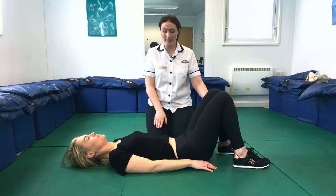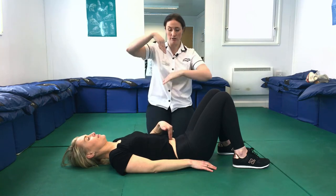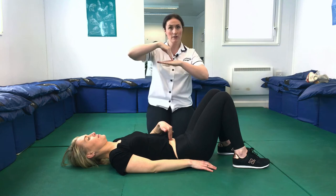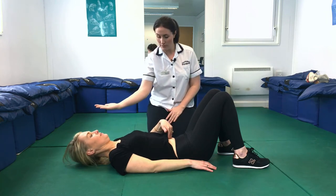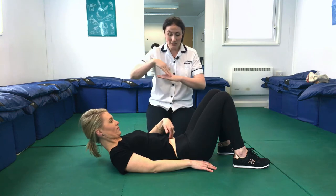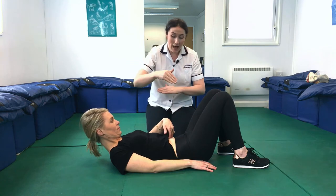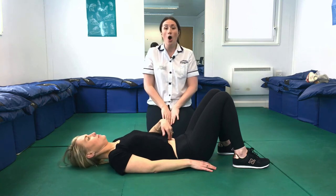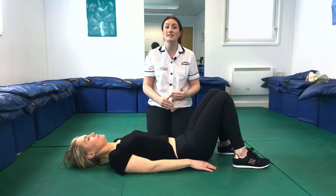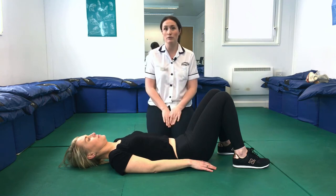Lie on the floor with your knees bent up, taking your fingers and placing them at the belly button perpendicular to your tummy. Have a feel for the gap between the muscles and the tension underneath, then lift your head and shoulders up off the floor as if coming into a sit-up but stopping short. Feel what happens to the tension of the muscle, what the gap is like, and look at your tummy to see if it is supporting you. Over time, following the exercise program, you should notice this improving.